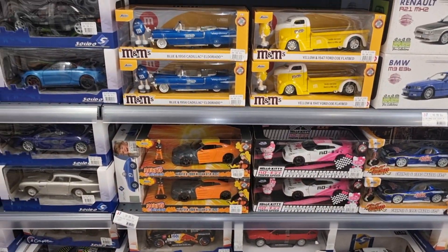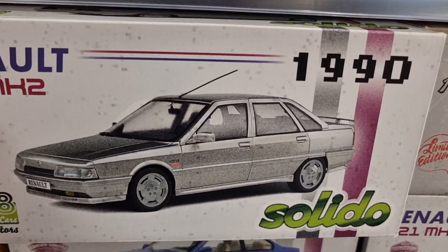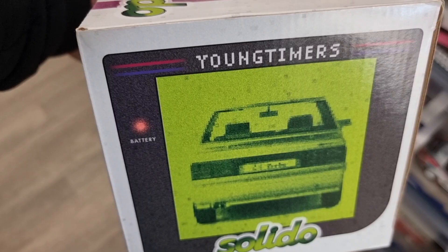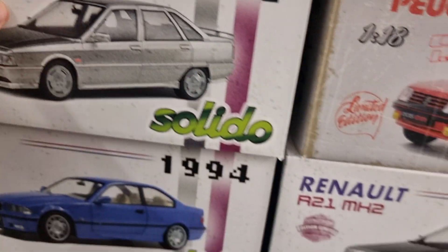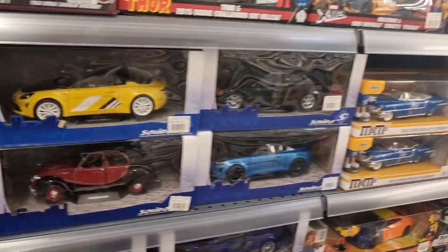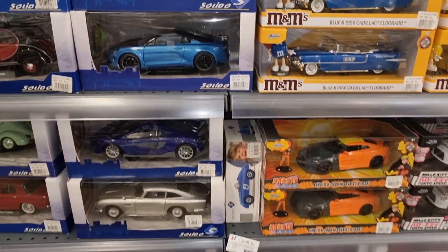A lot of 1:18 scale here, also from Jada with a figure — I think a lot of you will like these. Also 1:18 scale with a little bit of vintage style packaging. Young Timers, 50 euro. Peugeot 205 GTI. Evolution 190E — one of my favorites.